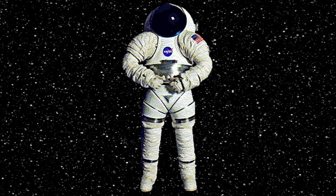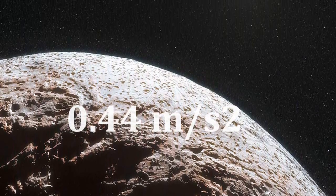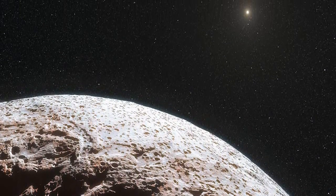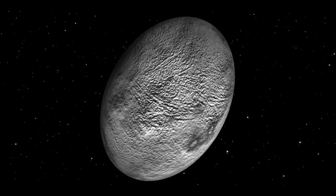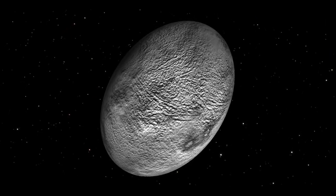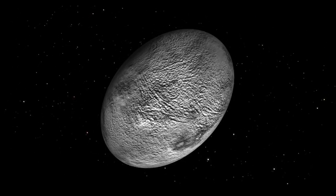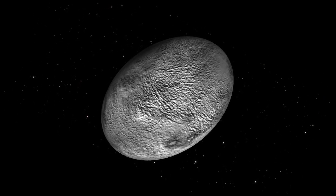What else would also contribute to not being able to move is Haumea's gravity of 0.44 meters per second squared. That is 22 times lower than Earth's gravity. So if you were 70 kilograms on Earth, you would be 3 kilograms on Haumea. By being that light, moving around would become a challenge. The gravity would be slightly stronger on the poles, but it is an unnoticeable change.